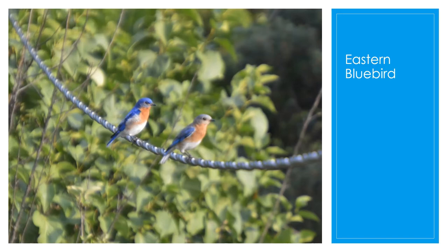Bluebirds do not build their own nests — they use other nests that have already been built, like a bluebird house or a box. They're often found near old field borders, orchards, golf courses, and parks. They typically eat insects during the summer and fruits and seeds in the winter, and they also like mealworm feeders. So if you want to attract a bluebird, a mealworm feeder would be good.